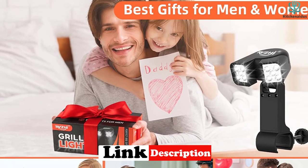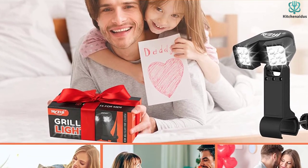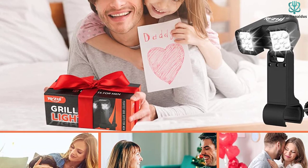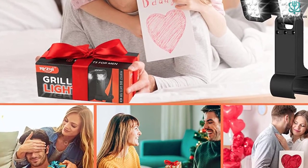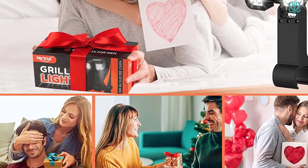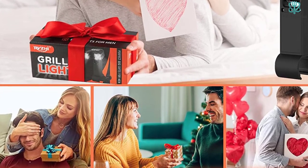The cordless C-clamp is easy to install and fits universally on any grill handle. Because of its compact size, you could take this on any outdoor cooking adventure as it packs up quickly and easily. Unlike most of the other grill lights available, this purchase includes your first set of AAA batteries.